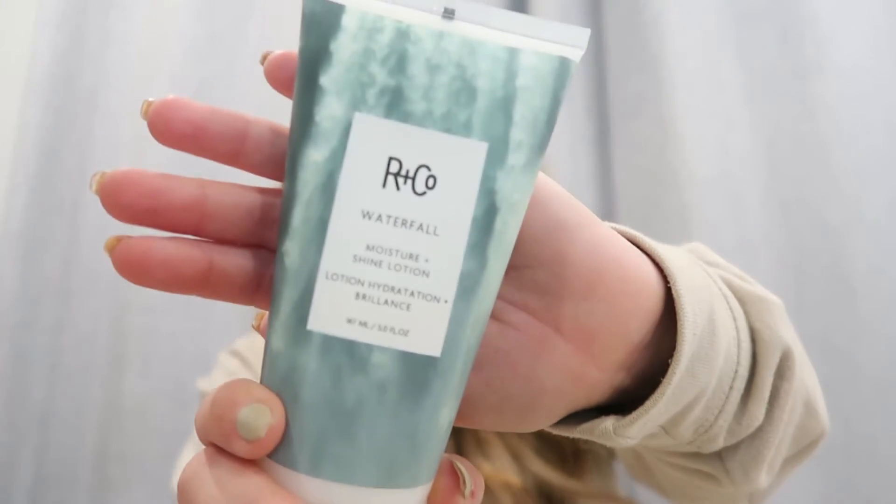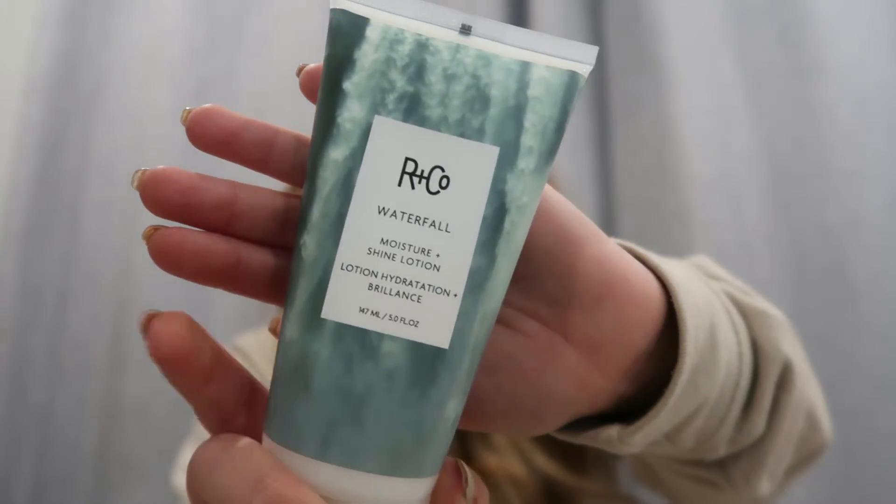After I wash and do my hair mask, the next thing is I put some products in for styling — but moisture is my main key. I actually use Arnco's Waterfall. This one's a little more intense of a moisturizer. Because I need the extra hydration with the extensions and I'm really trying to keep them long-lasting as possible, this is a really good moisture lotion.